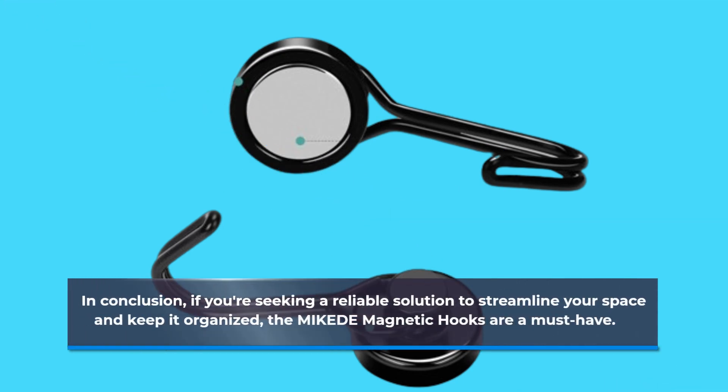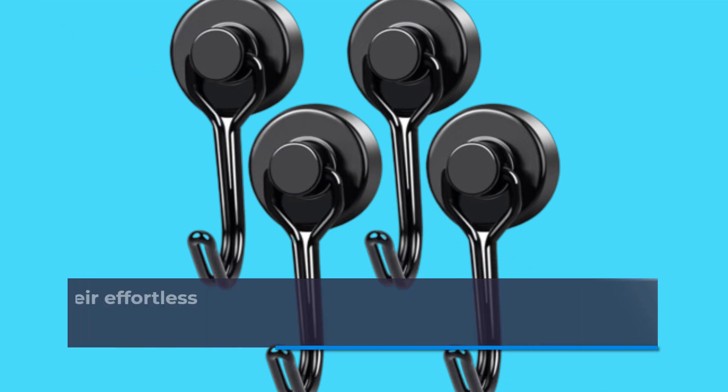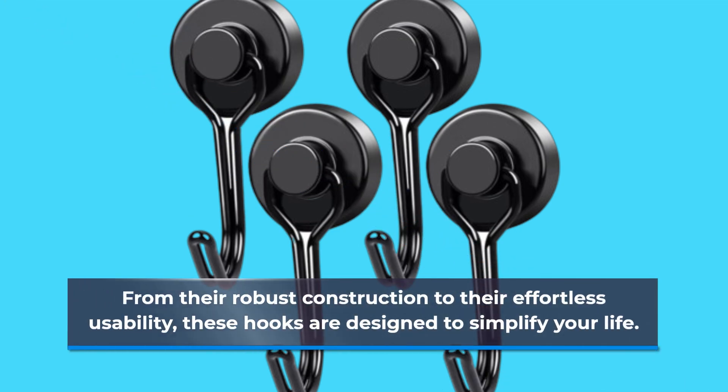In conclusion, if you're seeking a reliable solution to streamline your space and keep it organized, the MIKEDE Magnetic Hooks are a must-have. From their robust construction to their effortless usability, these hooks are designed to simplify your life.